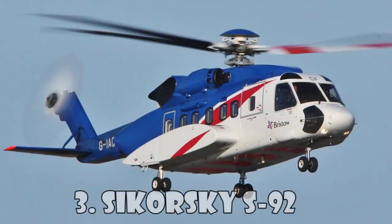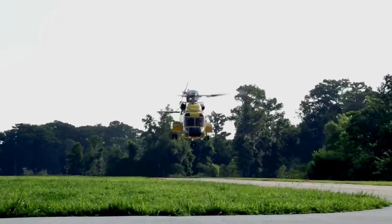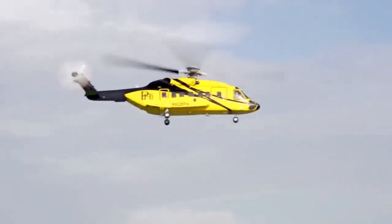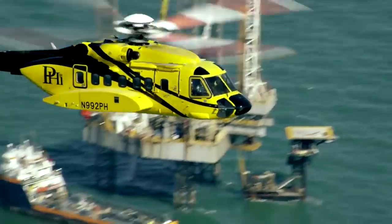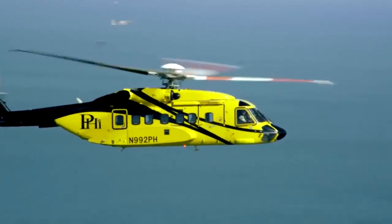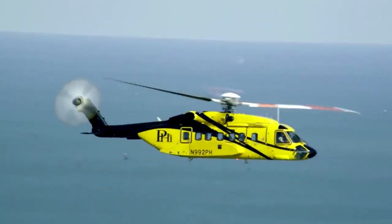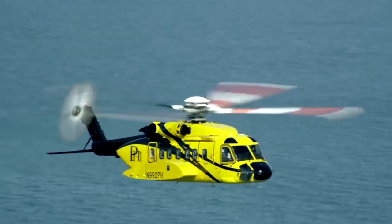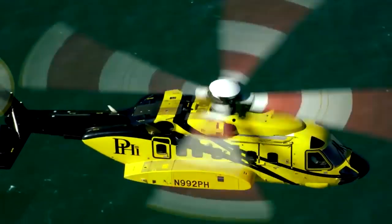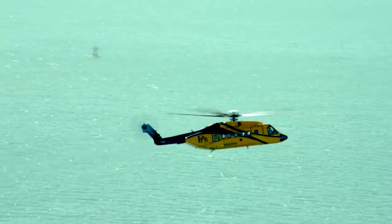Sikorsky S-92 is a twin-engine medium-lift helicopter built by the famous Sikorsky Aircraft and Helicopter Construction Enterprise for civil and military purposes. The S-92 has a full aluminum frame and is equipped with a rotor with four blades to reduce noise and vibration. The military version is called the H-92 Super Hawk, and there's another option called the VH-92, which is used by the United States Marine Corps for the transportation of the President. Other users include the CHC Helicopter Corporation, Bristow Helicopters, and Cougar Helicopters. Sikorsky S-92 costs $17.7 million.